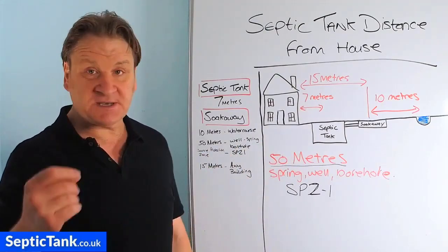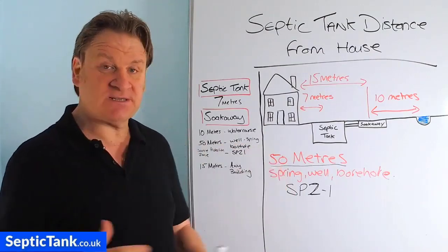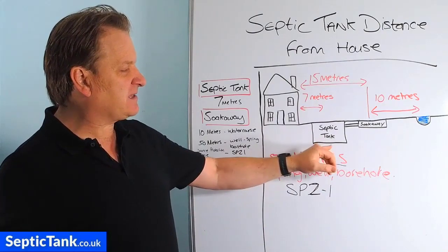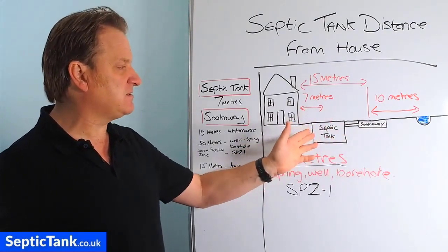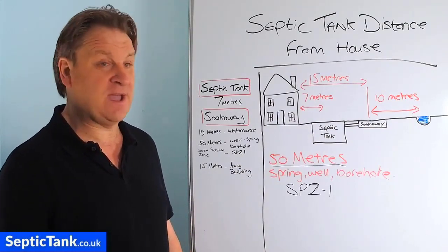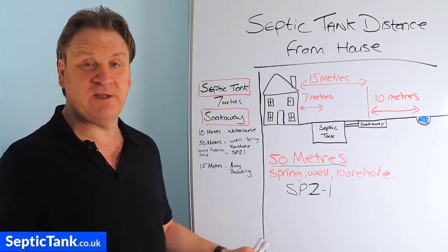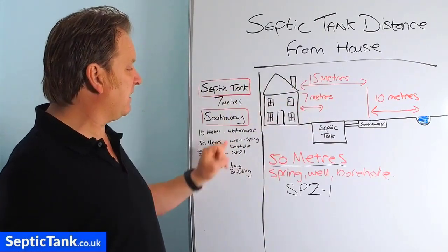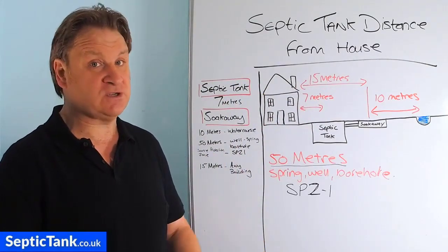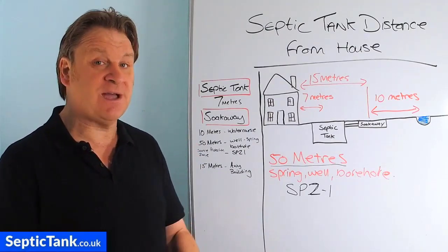They're guidelines because not one size fits all. Many people live in a postage-stamp-sized garden that may be only seven metres square. If your tank had to be seven metres away, you couldn't put your soakaway in. In some instances you have to put your tank a metre from the house, half a metre from the house, and your soakaway three metres from the house. Otherwise you couldn't have a sewage system if you lived in the middle of nowhere. I'm not saying do not follow Section H of the building regs because there are some very good principles in there, but that's all they are — principles and guidelines.